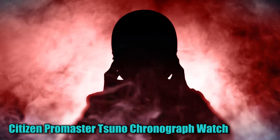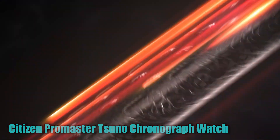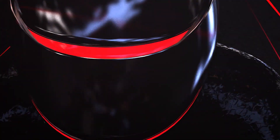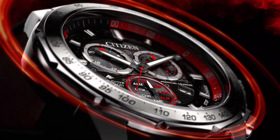Number 4: Citizen Promaster Tsuno Chronograph Watch. The Promaster Tsuno Chrono Racer from Citizen is a limited edition timepiece with high style. The watch features a super titanium band and case, as well as a green dial with yellow accents.